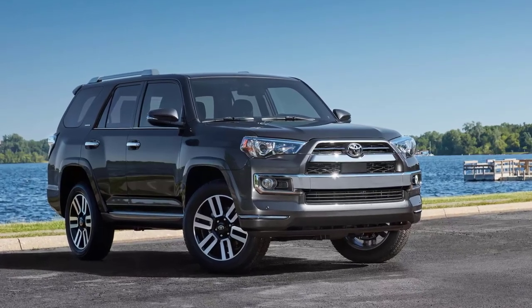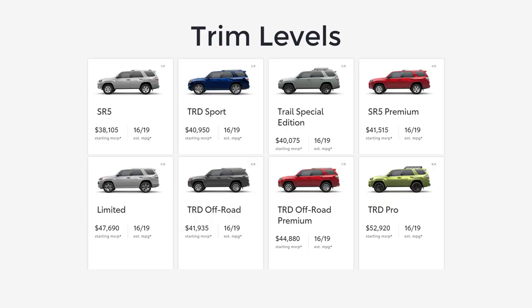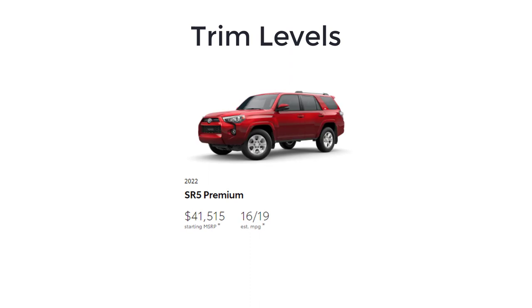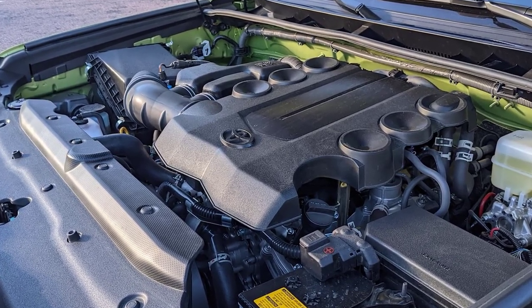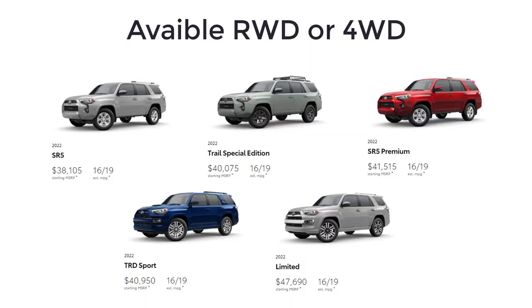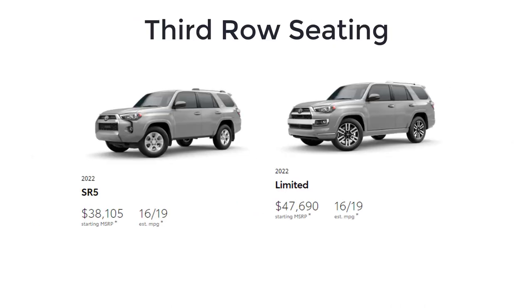The 2022 4Runner also augments its safety tech roster with new standard features. It is a mid-size SUV available in 8 trim levels: SR5, TRD Sport, Trail Special Edition, SR5 Premium, TRD Off-Road, TRD Off-Road Premium, Limited, and TRD Pro — all come with a 4.0-liter V6 engine making 270 horsepower and 278 pound-feet of torque, mated to a 5-speed automatic transmission. The SR5, Trail Special Edition, SR5 Premium, TRD Sport, and Limited are available with rear-wheel or four-wheel drive; the other trims have standard four-wheel drive. Five-passenger seating is standard, and a third-row seat is optional on certain trims to boost capacity to seven.